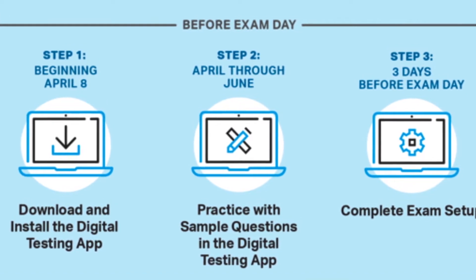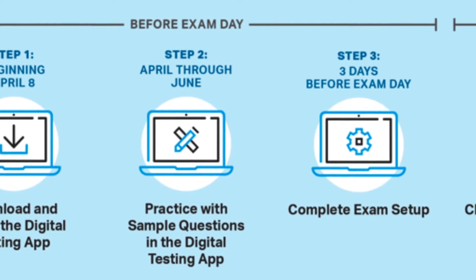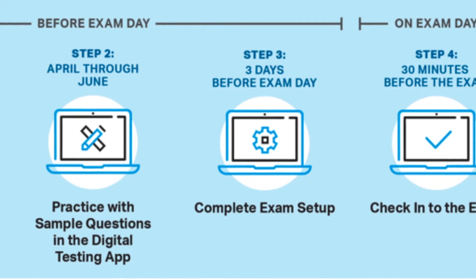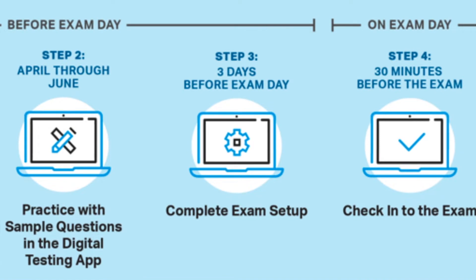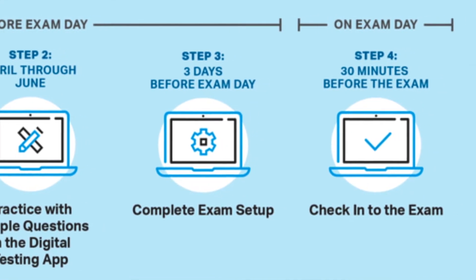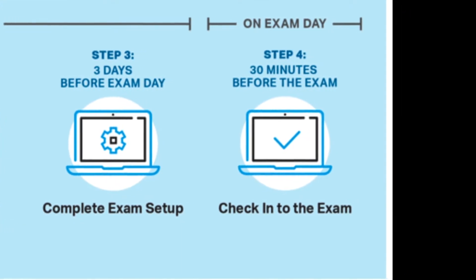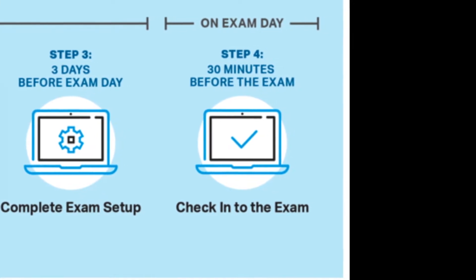Step three: if you are taking a digital exam, you must complete exam setup three days before the exam. You must do this for each of the exams that you are taking digitally, and also on the computer you intend to use during the exam. Step four: on the day of the digital exam, you'll need to launch the app and check into your exam 30 minutes before the exam starts. In Des Moines, exams start at 11 a.m. or 3 p.m., so you must check in by 10:30 a.m. or 2:30 p.m.